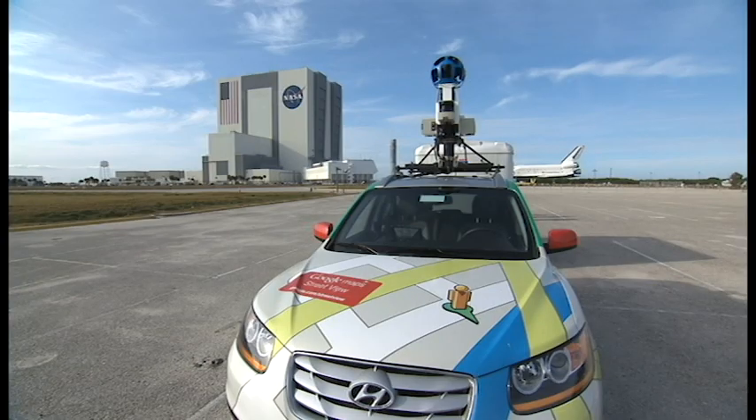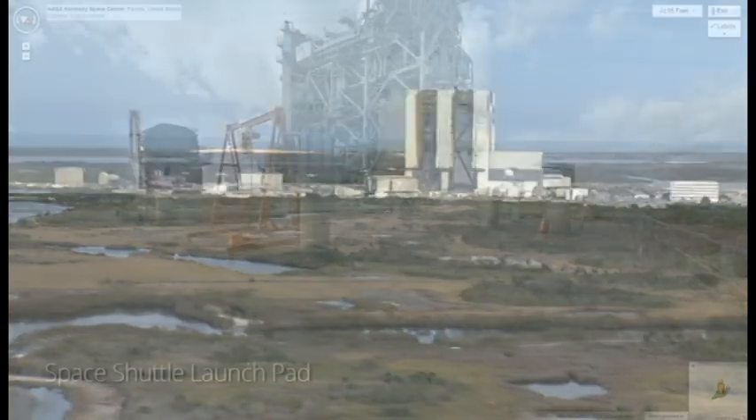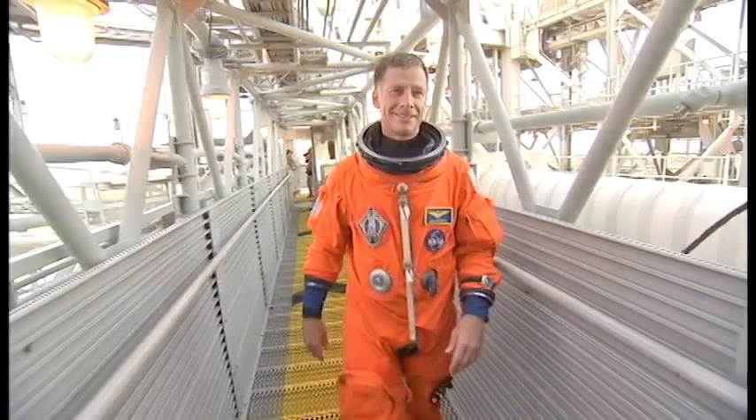A recent partnership between NASA and Google Maps now allows anyone with access to the internet to go on a behind-the-scenes tour of the Space Center. You can take in the breathtaking view from the top of Launch Pad 39A, typically only seen by the astronauts and Space Center employees.